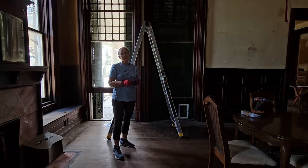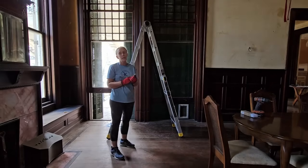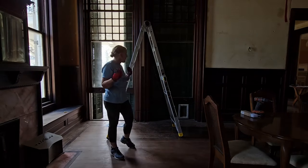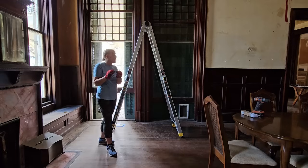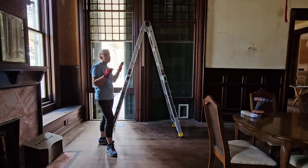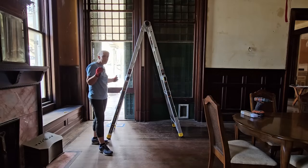Hi everybody, welcome back to the Leigh Kintner House here in Galveston. I'm Janie and today I'm working on a window project. I'm in the dining room and I just took some screws out above the window that somebody had put in for security to keep them from opening, and this window wouldn't close all the way so it was slightly open.